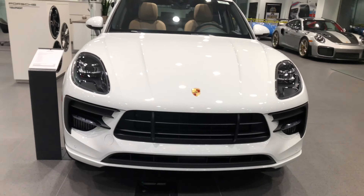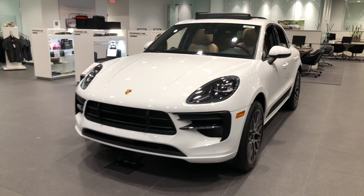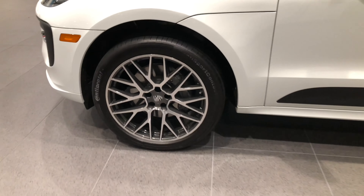We have a Macan S Sport Design Package. This thing looks luxurious and sinister all at the same time. 21-inch RS Spyder Design wheels.